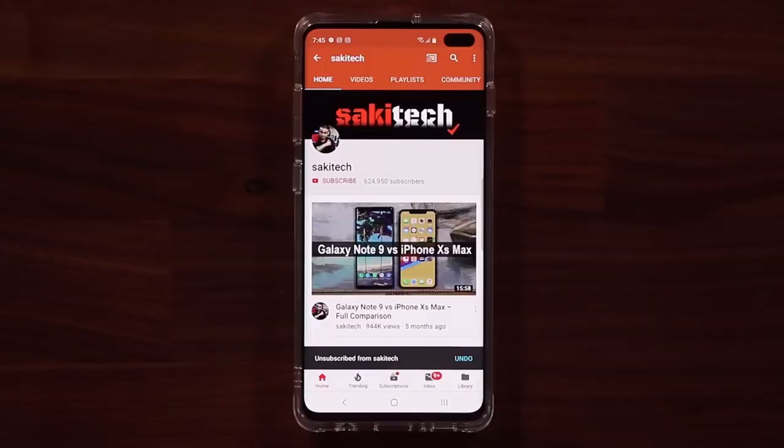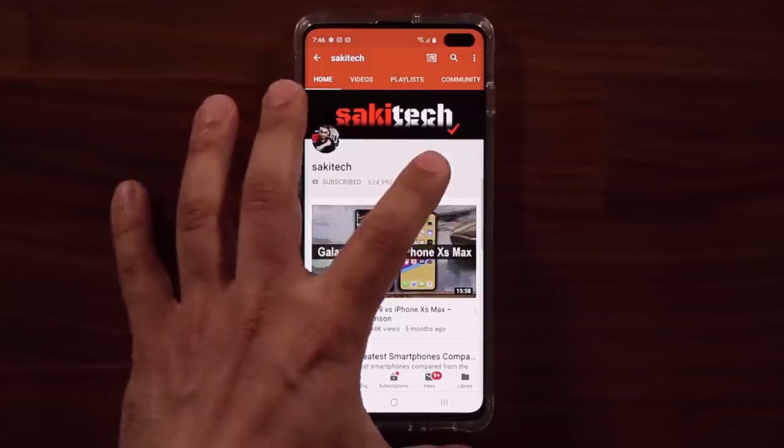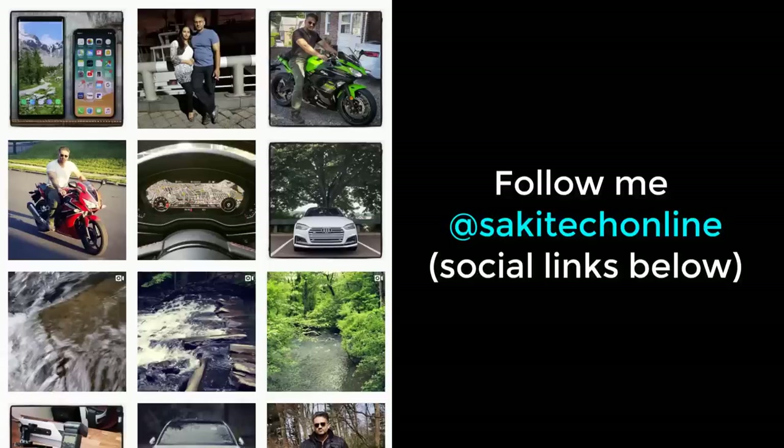If you found this video useful, make sure to subscribe to Saki Tech by clicking that button, and click the bell icon to get notified every time I upload a new video. If you use Twitter, Instagram, or Facebook, follow me at SakiTechOnline for the latest updates. Have a fantastic day!